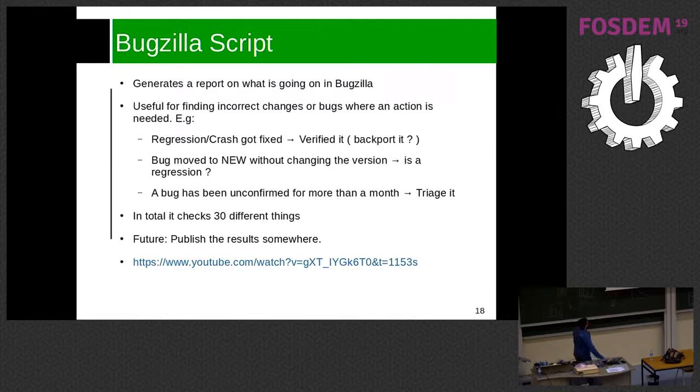My idea for the future is to publish this script somewhere — on the wiki or a website — so any contributor can read the report and also help. Right now I run it locally, but since it's more or less working as expected I want to make it publicly available. I also have a talk at the conference in Tirana about this.